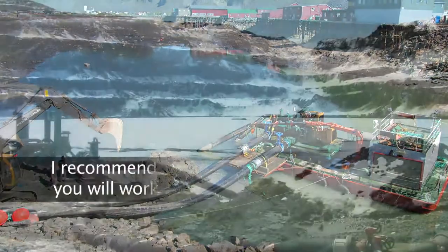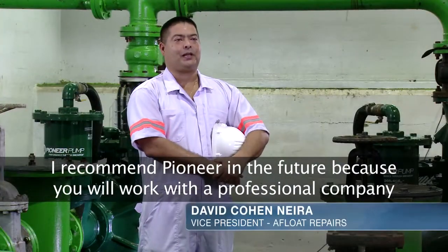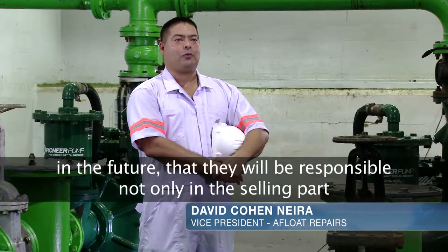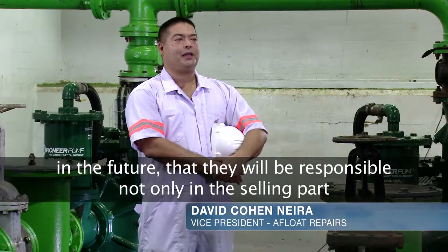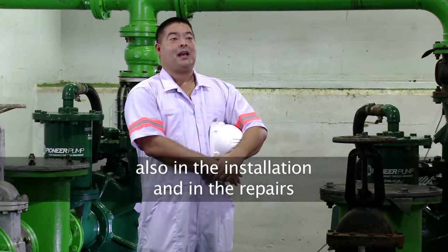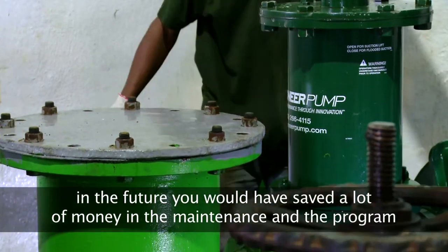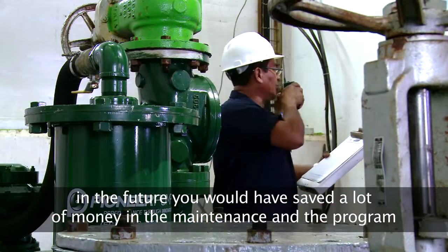I recommend Pioneer in the future because you will work with a professional company that will be responsible not only in the selling part, but also in the installation and in the spare parts, and in the future you will save a lot of money in maintenance.